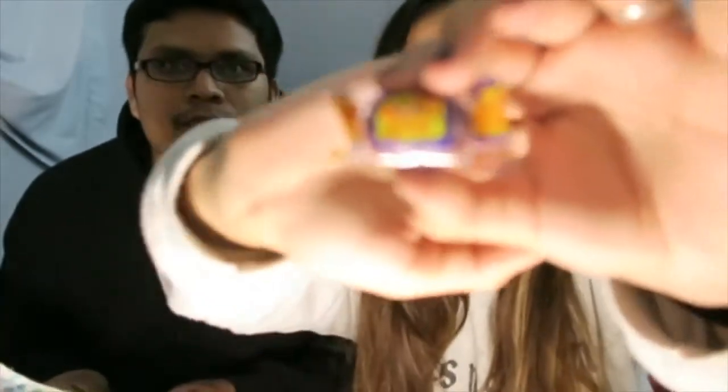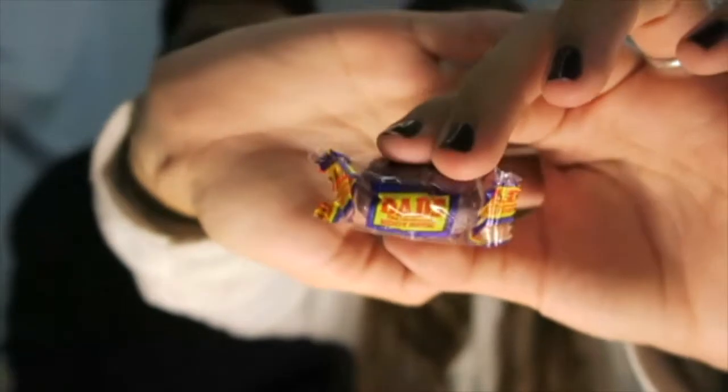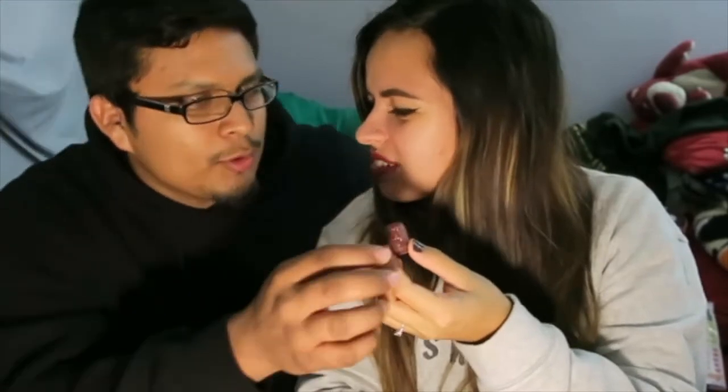Oh, they have a root beer candy — it's called Dad's Old Fashioned Root Beer. It's very tiny. I've already had those before. Don't bite it — you just broke your tooth. It tastes weird. That does not taste like root beer. They all have like a mint taste to it. That tastes like toothpaste. I don't like that one.